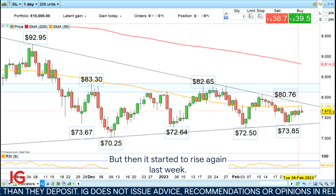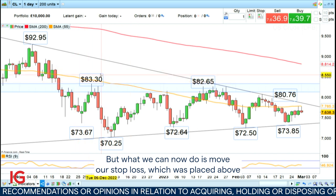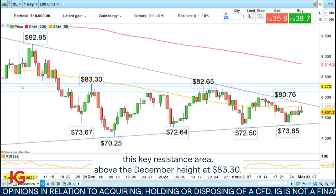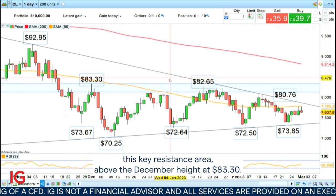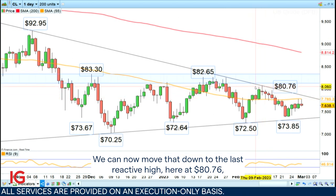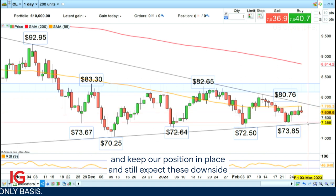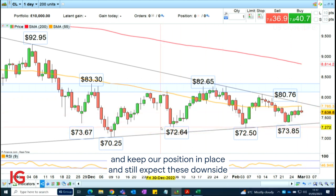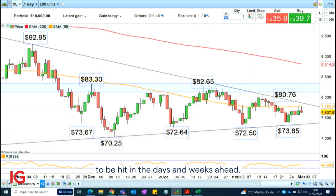But then it started to rise again last week. What we can now do is move our stop loss, which was placed above this key resistance area above the December high at $83.30, down to the last reactive high at $80.76, and keep our position in place, still expecting downside targets between $72.64 and $70.25 to be hit in the days and weeks ahead.